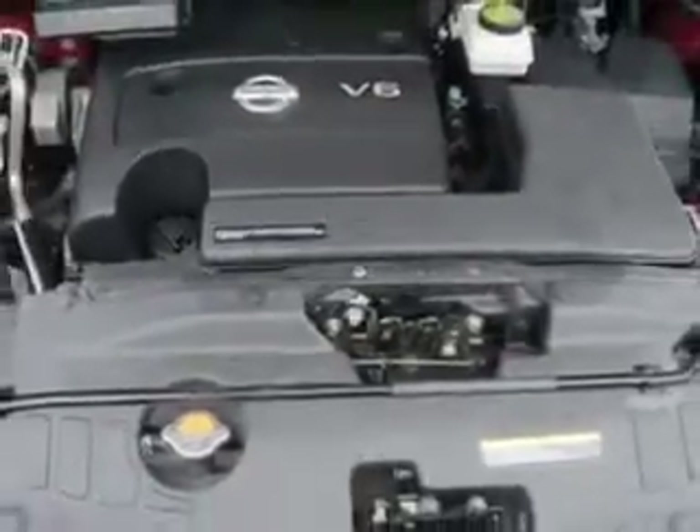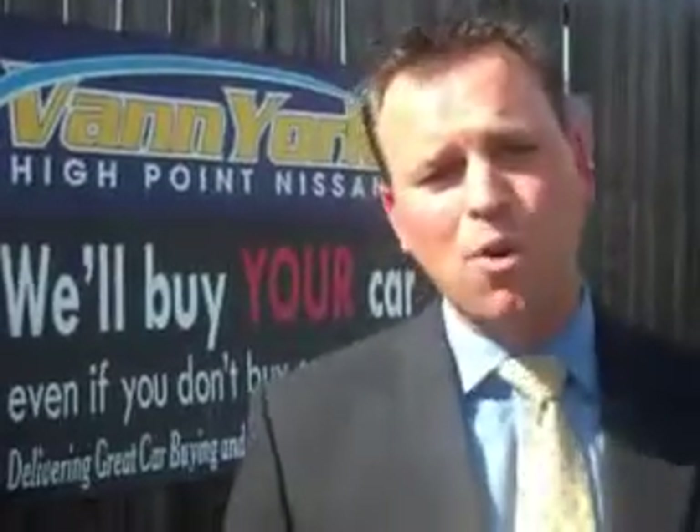Enjoy the drive, feel safe, and have peace of mind in this 2013 Nissan Pathfinder. See us at Van York's High Point Nissan today. Come by and work with our internet department or see me personally, Trey Powell. At Van York's High Point Nissan, we want to earn your business.